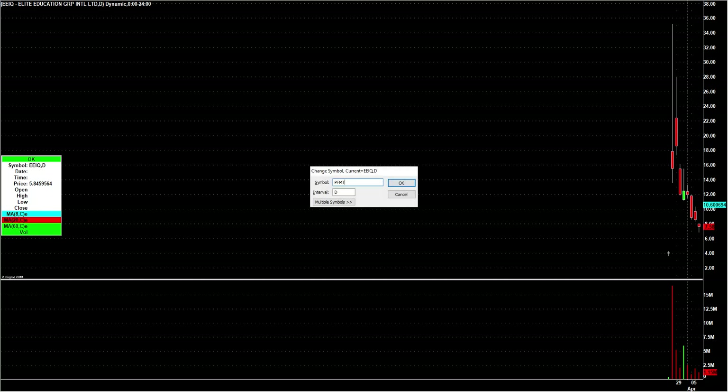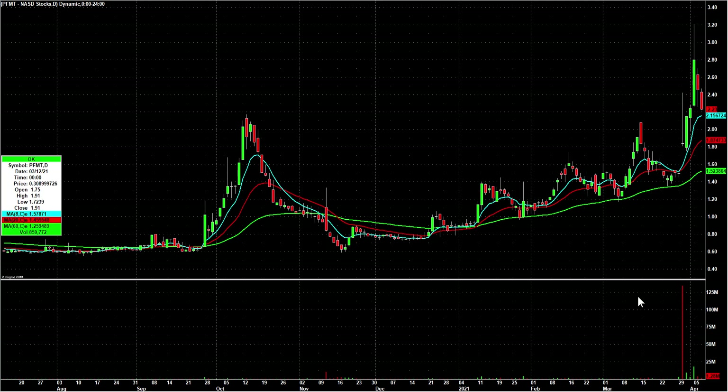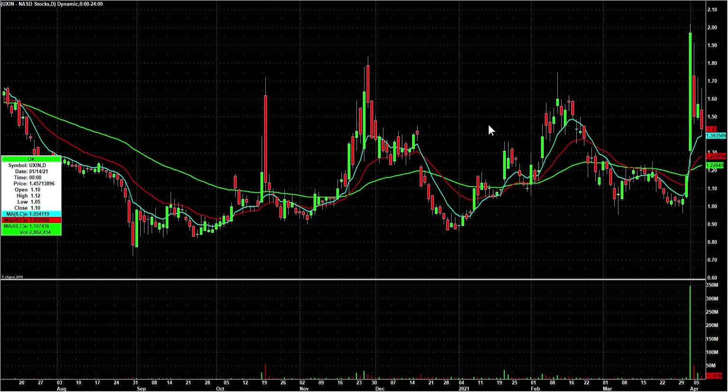EEIQ is kind of obscure — it came public one day, the next day went nuts, and it's really been bleeding lower ever since. It hasn't broken a previous day's high ever since. Today kind of a narrow range, and it topped out right around the whole number eight. I have it on bounce watch — not a chart I'm in love with but it's kind of overdue for a bounce. PFMT had a nice run, a couple days lower on declining volume — we'll watch for it to turn back up.